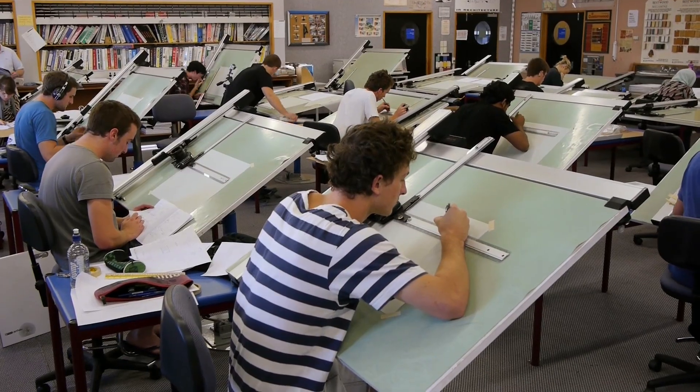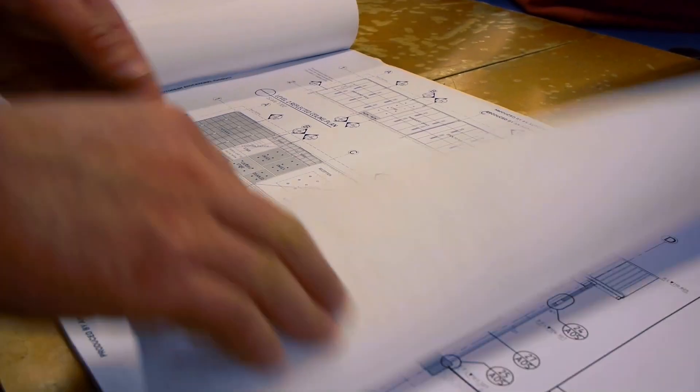On completion of our programme here, most of our students do pretty well as far as gaining employment is concerned. If they persevere and look around, they will find employment.